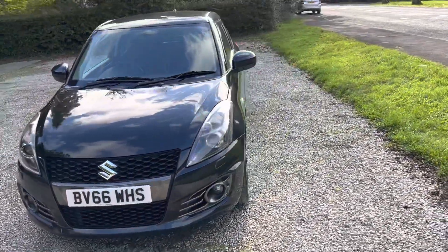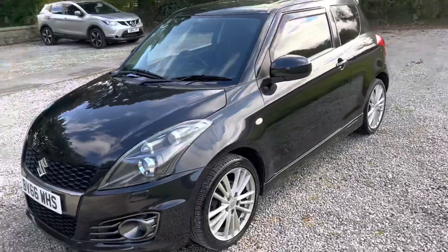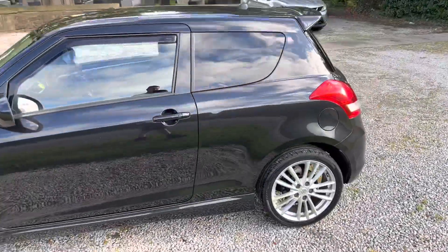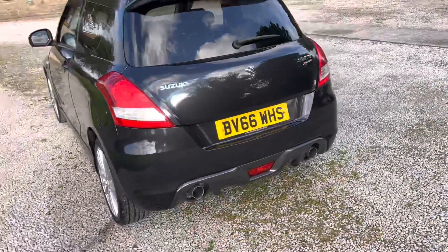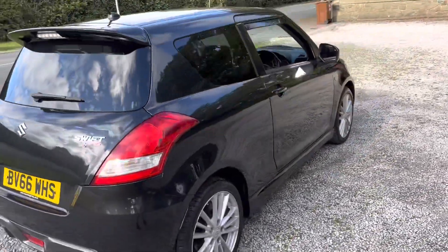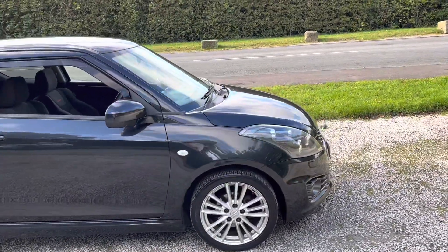This car is actually on a Category N for non-structural damage, so it has had an insurance claim on it in the past. However, as you can see, the car is in an absolutely fantastic condition. There's a couple of marks — there's that one little dent there on the back — but other than that, it really is in such a great condition. It has been fully restored back on the road, and it's non-structural, so it means that the structural components of the car are left untouched.